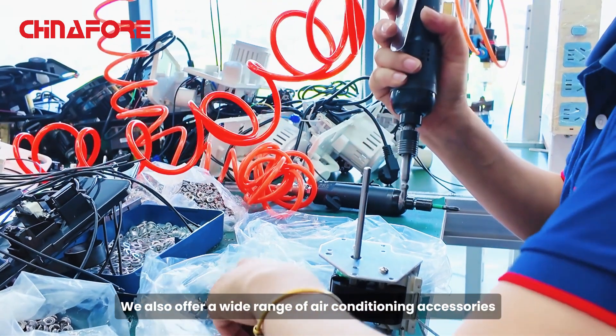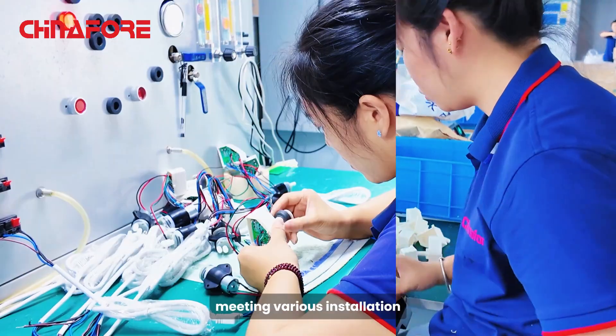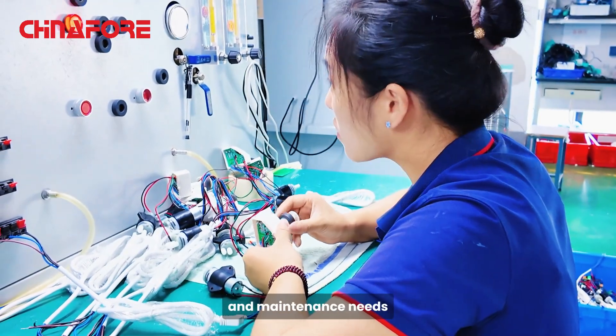We also offer a wide range of air conditioning accessories, including condensate pumps, drain tubings, and AC brackets, meeting various installation and maintenance needs.